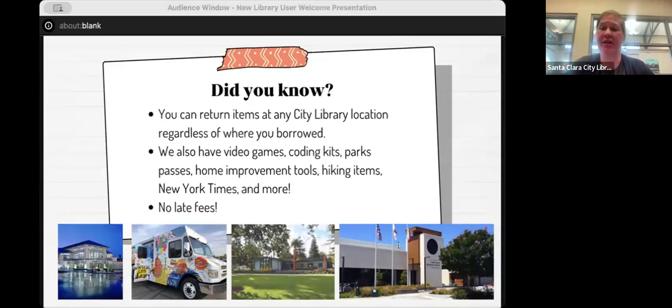The library is free. All of our events are free and everything you borrow is free. The only exception is if you do not return something. We have no late fees — if you return an item late, we do not charge you. However, if you don't return something at all, you will get billed for it. So if you have a fee, that's probably why.